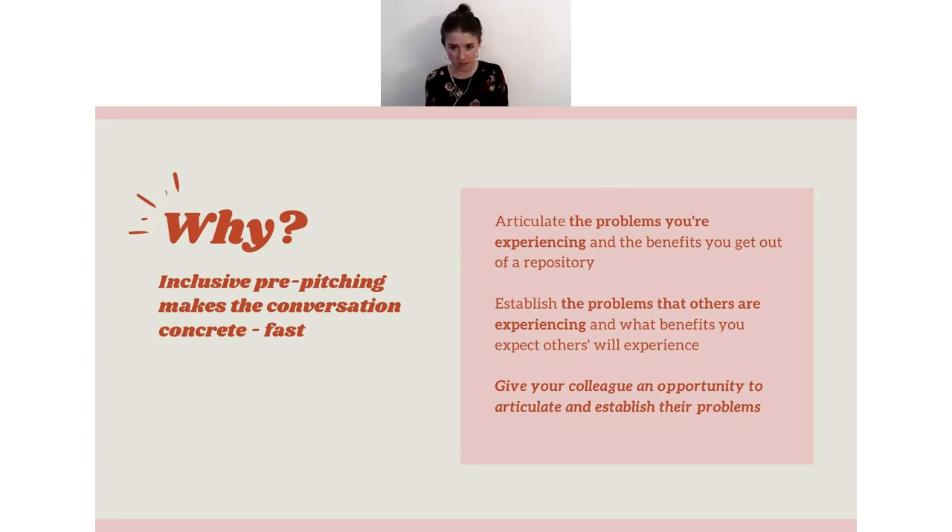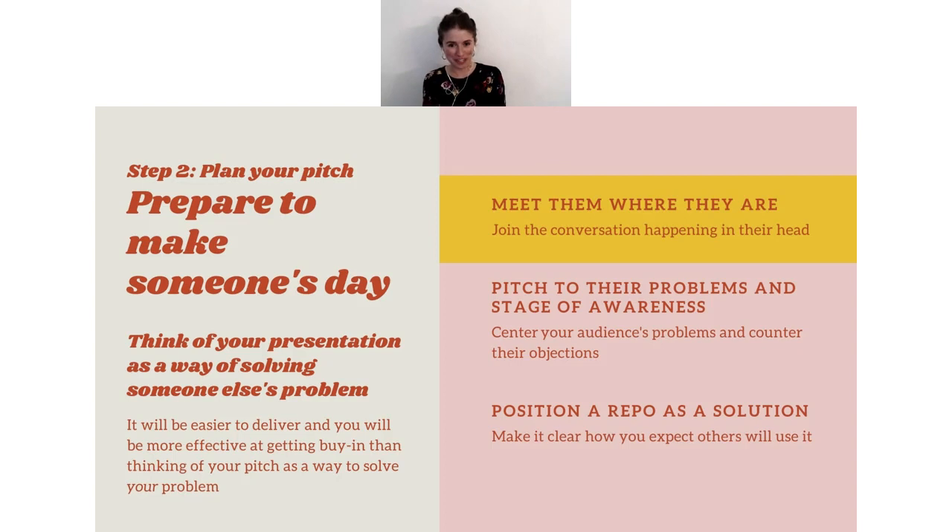What you're really doing here is giving your colleague an opportunity to articulate their challenges, establish their pain points, and center their needs. Once you get that intel from your pre-pitch — maybe you get a good response, maybe you have to dig a little deeper — then it's time to start planning what you're going to say and how you're going to frame that conversation. I like to say: you're preparing to make someone's day. If you go in thinking "how can I get them to use it?" it's much more stressful for you and uncomfortable for them — that's me-focused messaging. Instead, flip it to you-focused messaging.